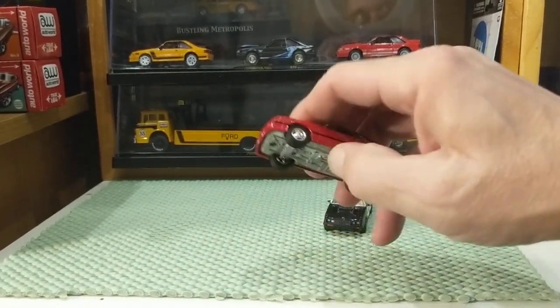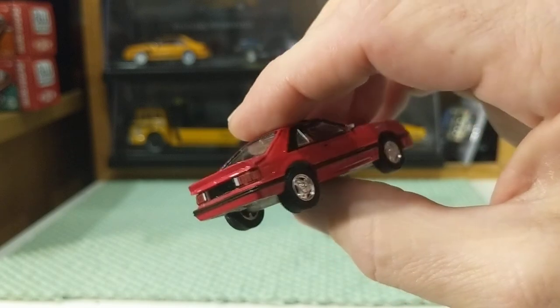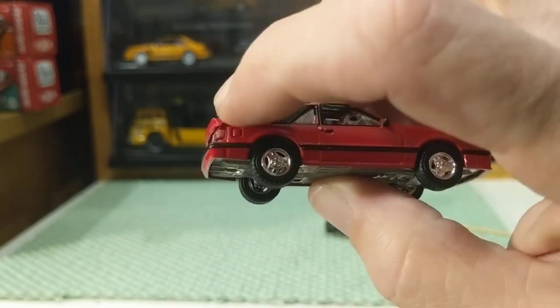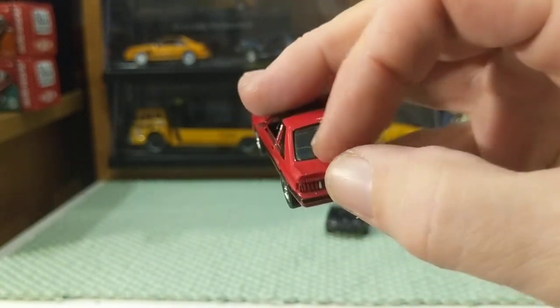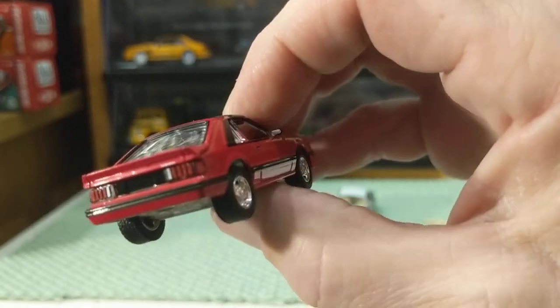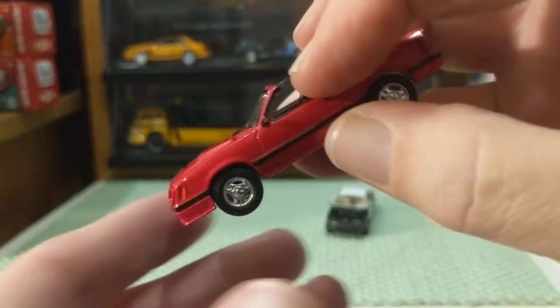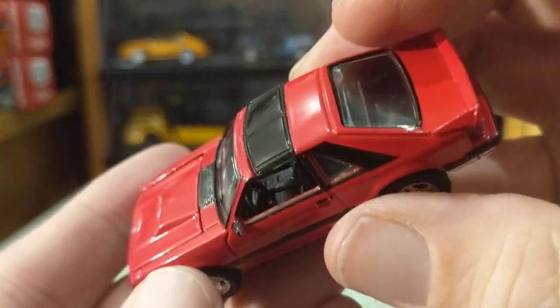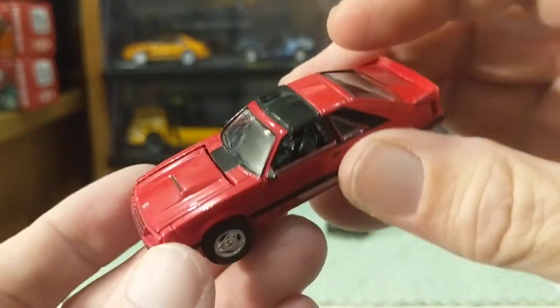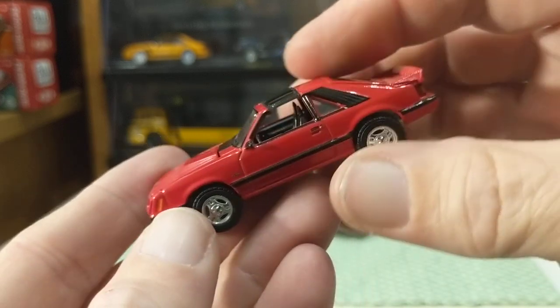Rolling without any issues. This is a nice simple casting with no added pieces to be glued on — just maybe that spoiler, so I'll be careful. Greenlight did all right there. They have a little silver on the mirrors. The interior looks nice. That's sweet.